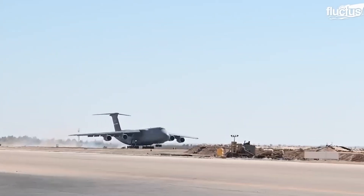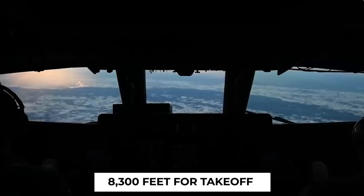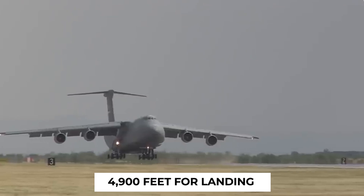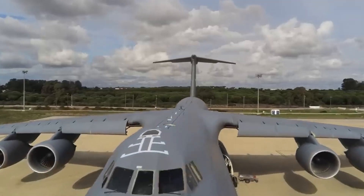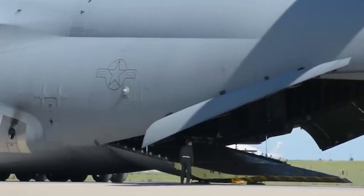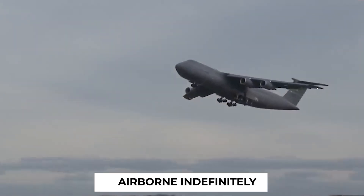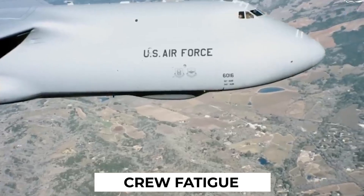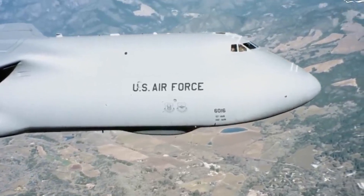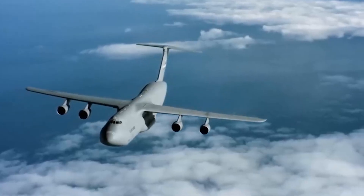The C-5 Galaxy showcases impressive short takeoff and landing skills. Even when fully loaded, it requires only 8,300 feet for takeoff and a mere 4,900 feet for landing. When at its maximum weight of 840,000 pounds, it can theoretically stay airborne indefinitely — the only limit being the endurance of the crew on board. To tackle crew fatigue, long flights often involve relief crews, ensuring continuous and efficient operation, allowing the C-5 Galaxy to perform its logistical work without missing a beat.